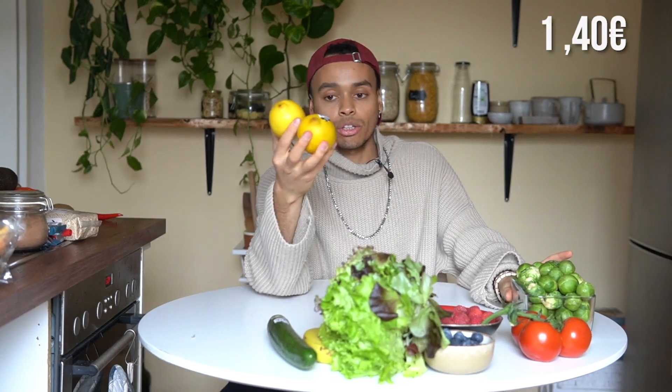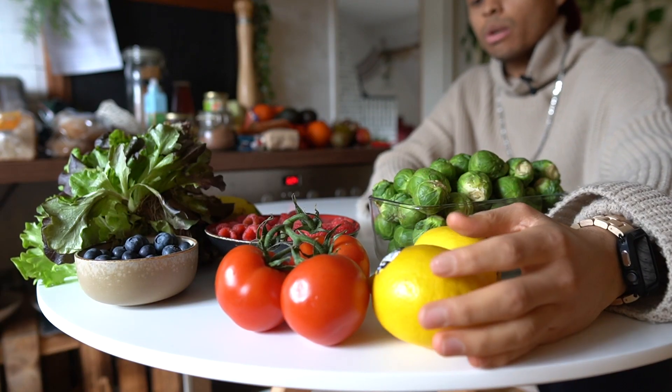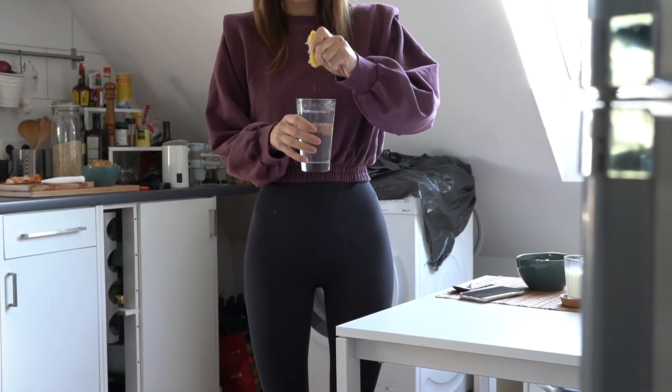I bought a nice organic cucumber and two lemons. We usually only have them to make lemon water — we just cut them in half, squeeze them into our water, and put them back into the fridge.